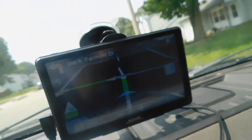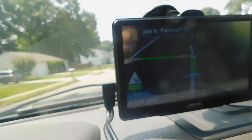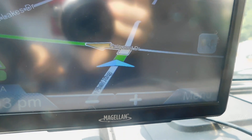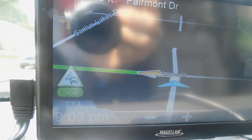Alright, here's the Magellan GPS that we're selling. I'm going to show you that it's working. I don't know how good this is going to come out, but I'm driving. You can see the little — looks like airplane dude here.